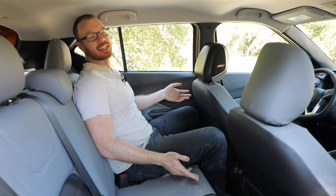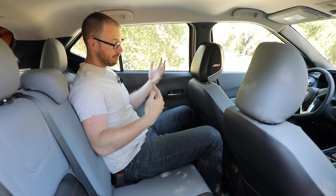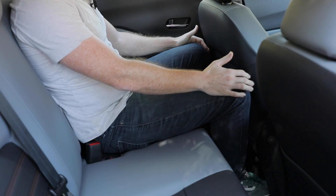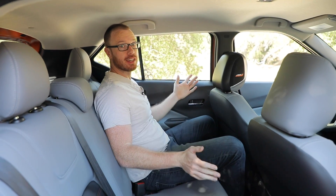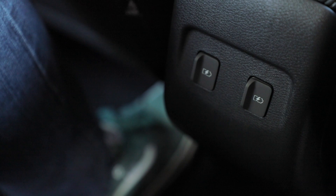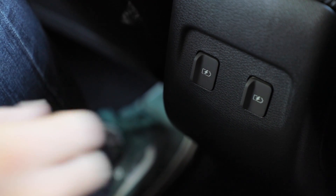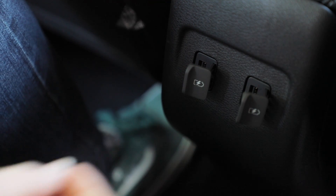Most of the action in the Kicks is obviously in the front row, but let's talk about the second row. I'm six-foot-one and with the driver's seat in my position I have about an inch of knee room and about an inch of headroom — I just barely fit, but I do still fit, which is quite nice given how small this vehicle is. There are also two USB charging points back here, but that's about it.